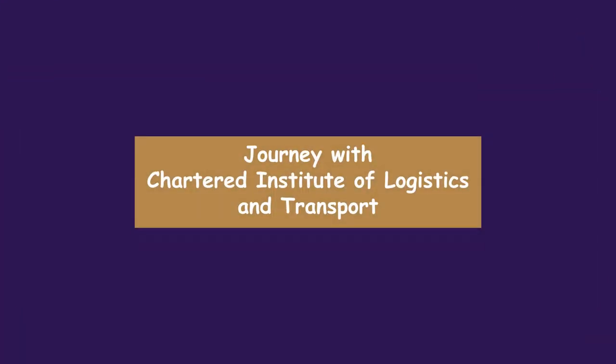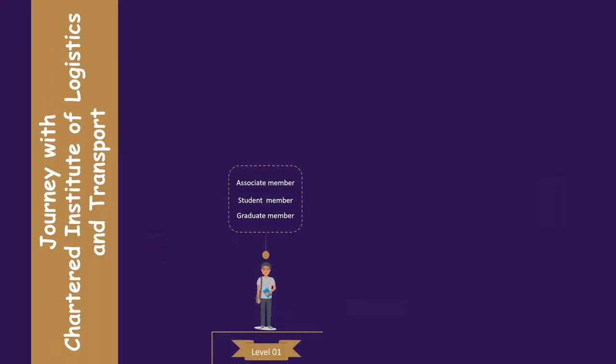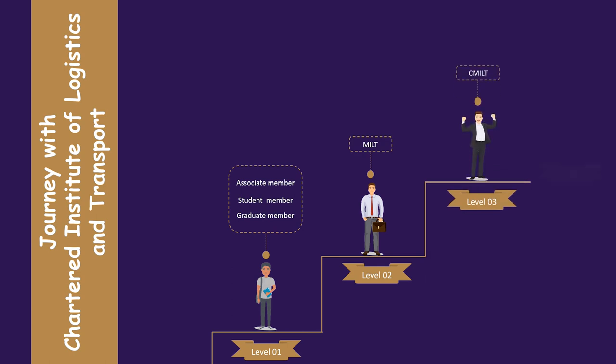Journey with the Chartered Institute of Logistics and Transport. There are four membership levels. You can start the CILT journey by being an associate member, a student member, or a graduate member at membership level 1. Then upgrade yourself to MILT in level 2, CMILT in level 3, and FCILT in level 4 with experience and qualifications. Every individual has a different journey — let's see where you are now and how to reach the next level.